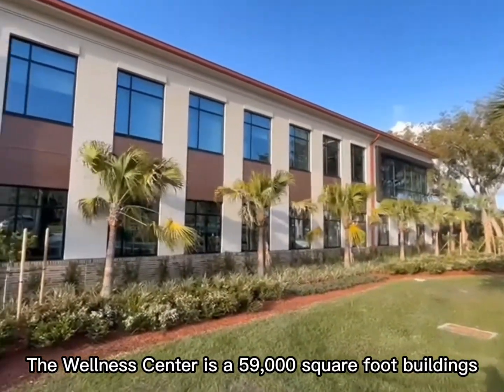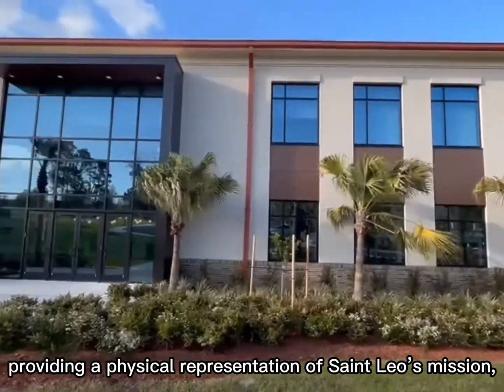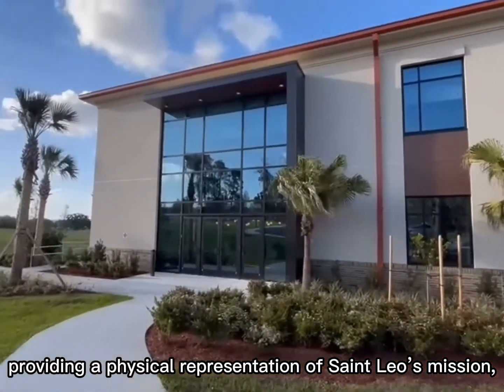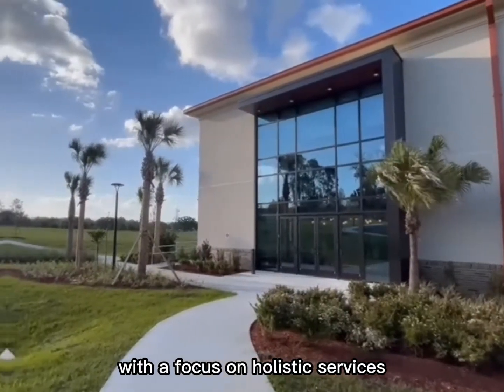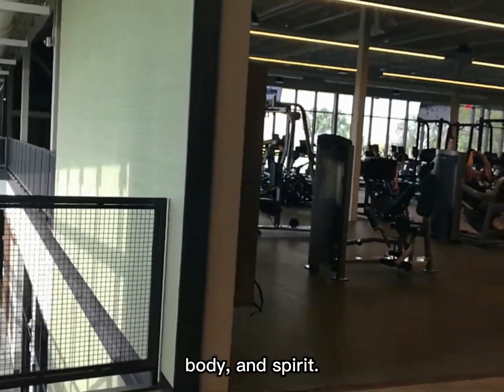The Wellness Center is a 59,000 square foot building laid out over 3 floors, providing a physical representation of Saint's legal mission with a focus on holistic service — serving students and the greater community in mind, body and spirit.